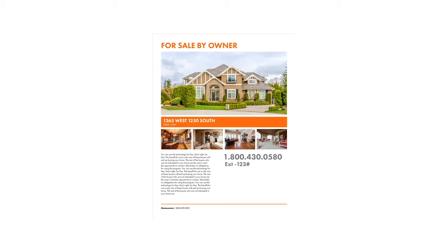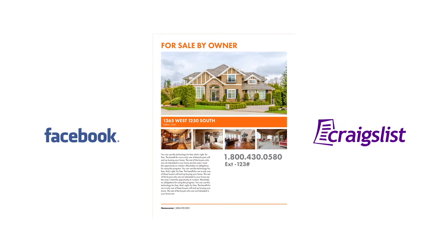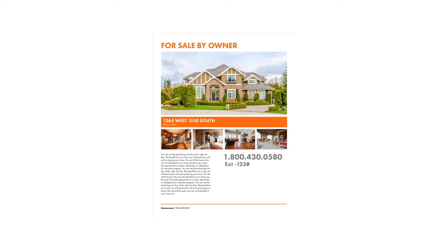You can print this or use this flyer to post your house on websites like Facebook or Craigslist. All this marketing will open your house to many more buyers and help you sell your home faster and for more money. The best part about this is that you don't need any extra hardware or software. All you need is your cell phone.